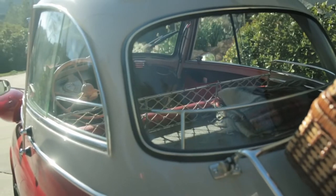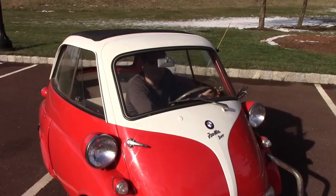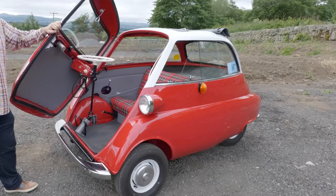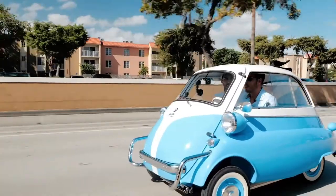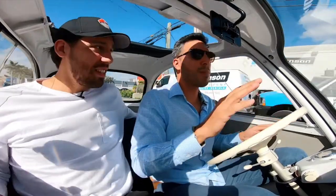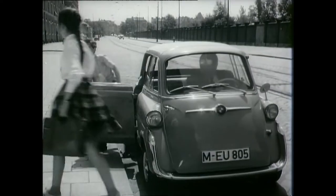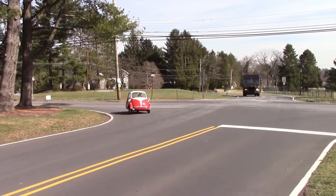So what made this tiny car so unique? It was small but powerful — it got 60 miles per gallon, had a swinging front door, a moving steering column, and all-weather protection. People also liked how cheap and easy it was to park, as well as the fact that it could fit two people, but not much else. Of course, the BMW Isetta was not the family car that everyone required, but it was one of the cars that you simply had to have because it was so special.